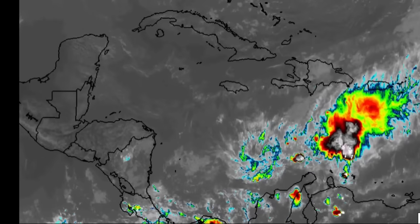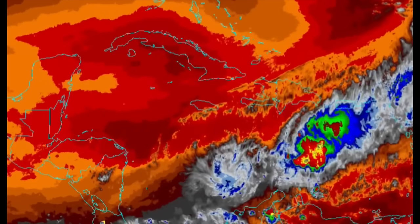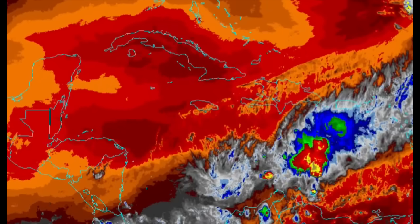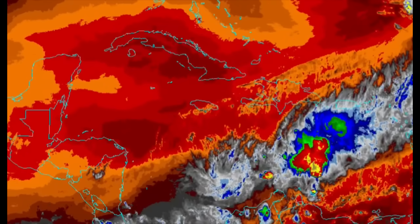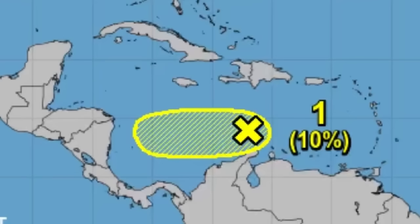The National Hurricane Center is showing only a 10% chance of development for this system through both the seven-day and two-day periods — a very low chance. Looking at the environmental map, with those reds, oranges, and browns, it is clearly in a very dry, stable environment. As it drives further to the west, it will encounter even more dry atmospheric conditions that will help suppress any significant development. Nonetheless, this could be a rainmaker for Central America, especially Nicaragua. Even without tropical cyclone development, areas of deep convection moving inland can result in heavy rain and flash flooding, so we should not take this lightly.